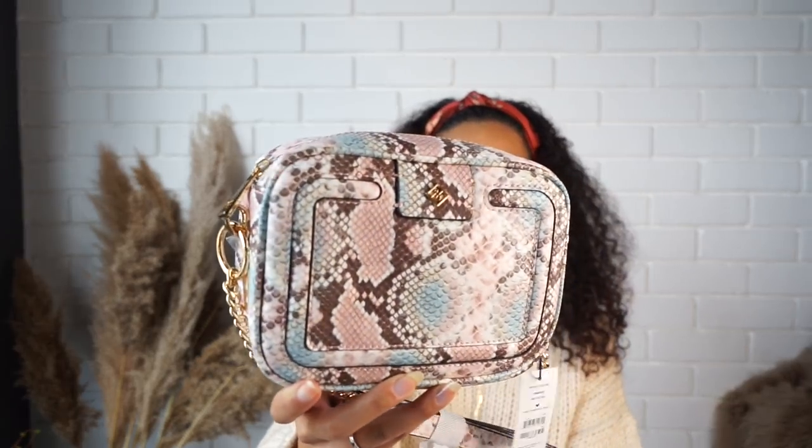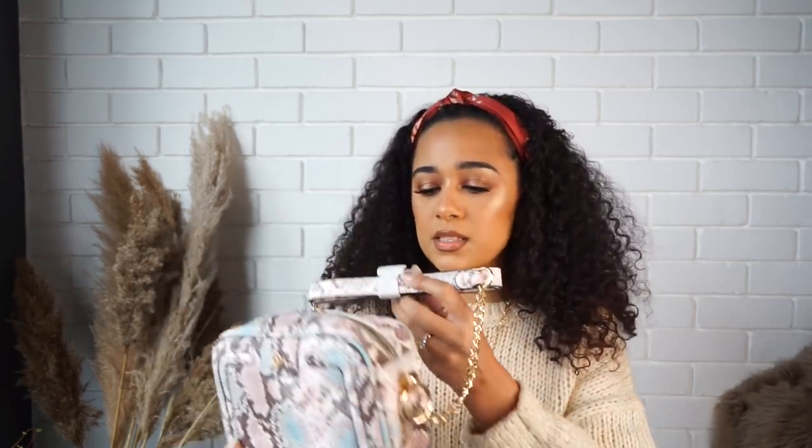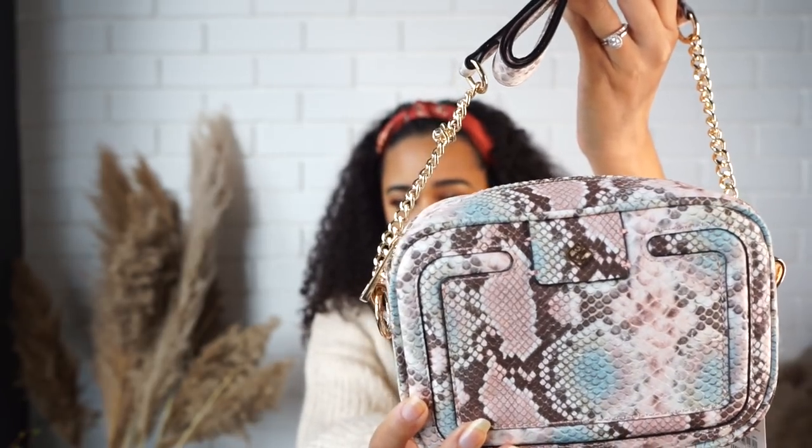The last item is from Call It Spring — a crossbody bag. It's a snakeskin-kind-of print with some pink and blue tones but overall very neutral and easy to work with. It has a gold strap detail and was on sale. It goes beautifully with the chocolate brown trench coat I showed earlier. I also love that it fits my phone — I'm always skeptical about getting bags that don't fit my phone.